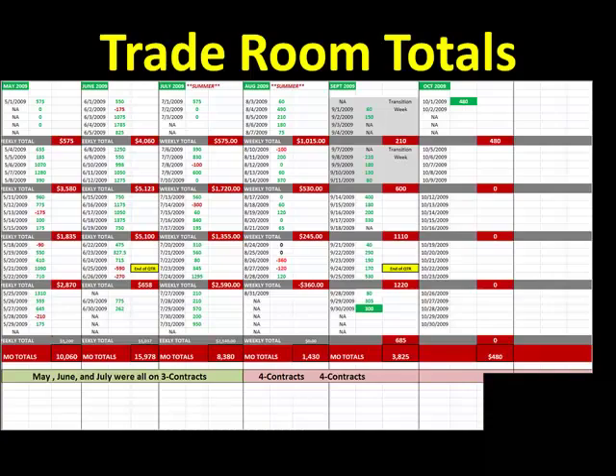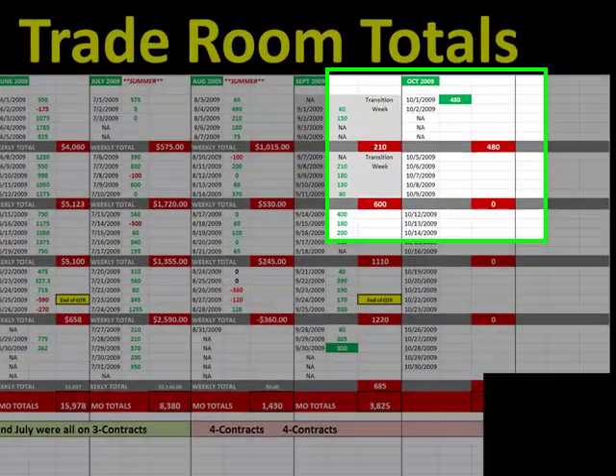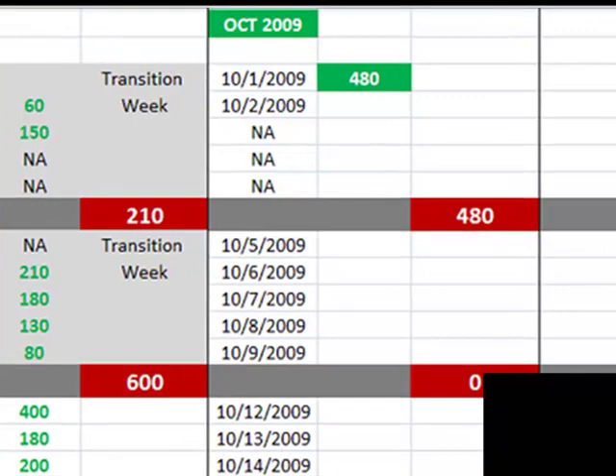Let's see what we took today in the room. We went 4 for 4 today, 5 for 5, $480 in our pocket. Today was very different than we saw yesterday. We saw some good price extension, got some nice big moves early in the day and kept that pad in our pocket the rest of the morning. $480 here in the market this morning, that brings our weekly total here —